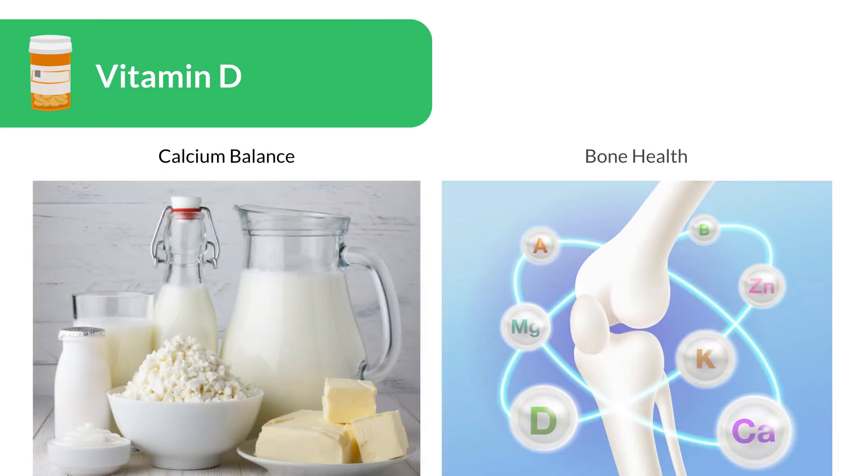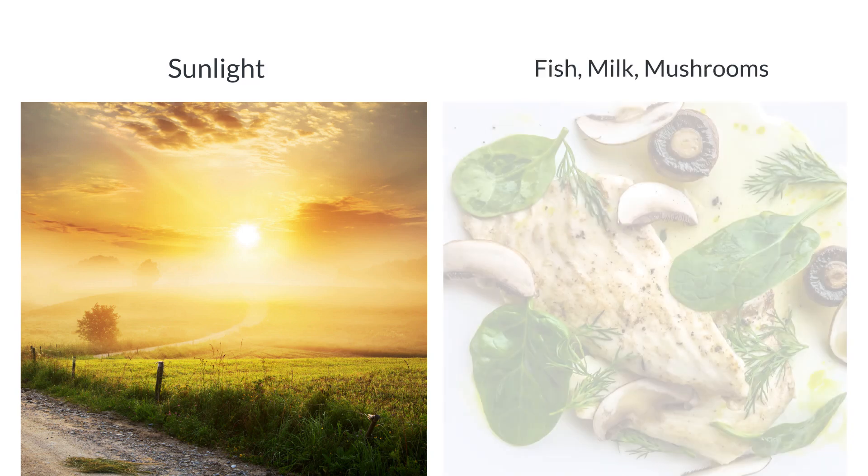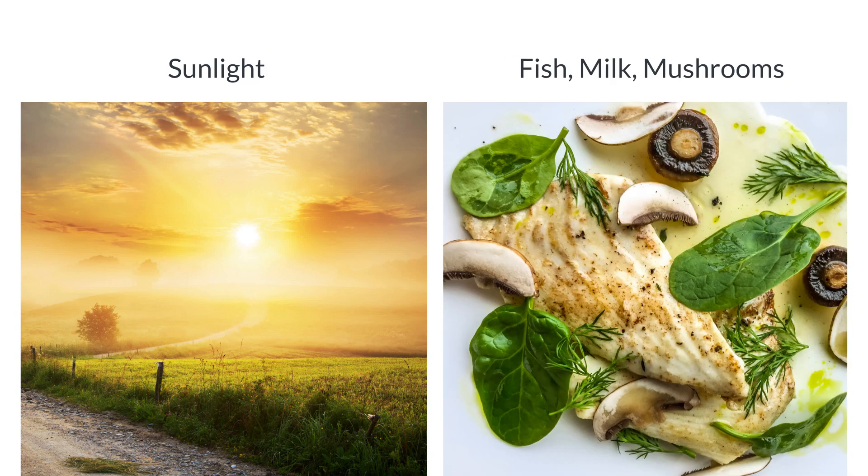Vitamin D maintains calcium balance and bone health. Sunlight triggers its synthesis in the skin, but it can also be obtained from fatty fish, fortified milk, and mushrooms. Deficiencies can lead to rickets in children and osteoporosis in adults.